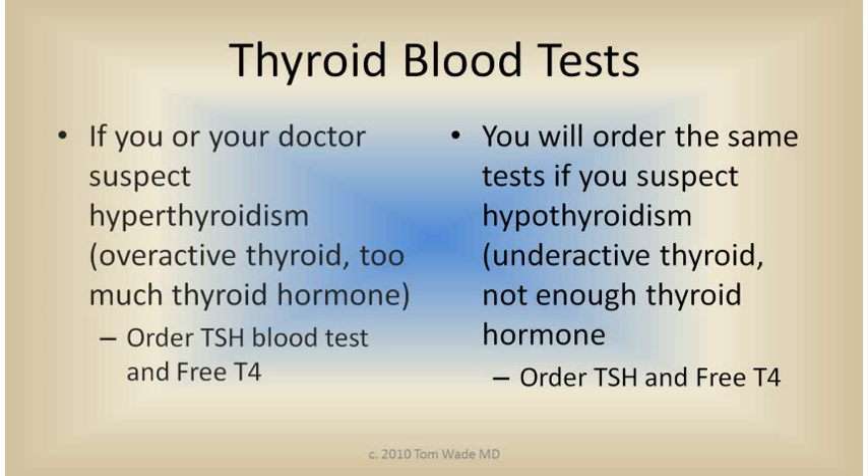If your doctor suspects hyperthyroidism — an overactive thyroid, meaning too much thyroid hormone, too much T4 or T3 — then order the TSH blood test and a free T4 level. You'll order the same tests if you suspect hypothyroidism, which means an underactive thyroid gland with not enough thyroid hormones.